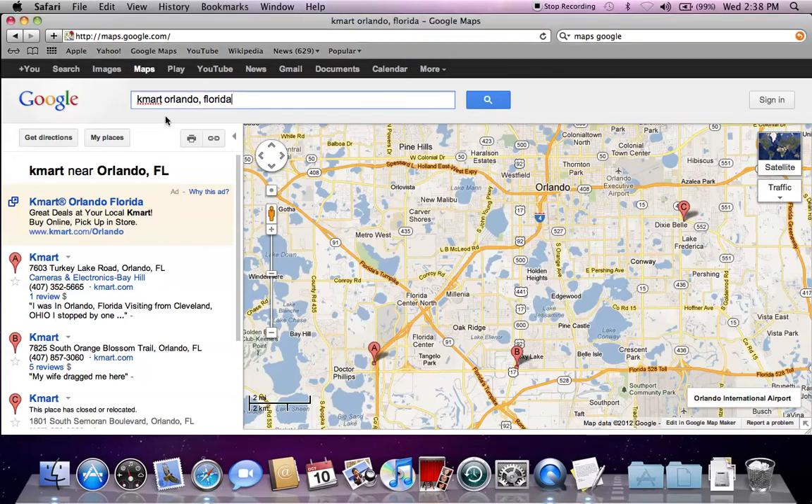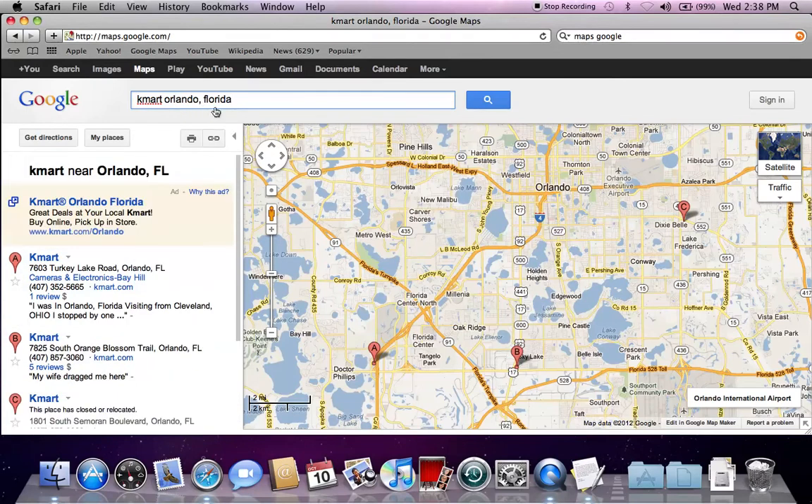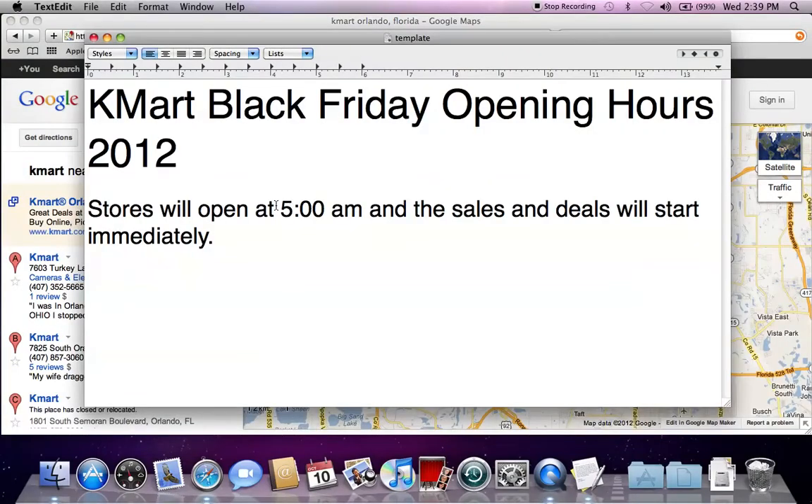The first thing I always do is type in Kmart and then the city in which I'm shopping or the city in which I live. That will allow you to find the Kmarts closest to you. You can actually put in your actual address or your zip code and that will help you with the location.